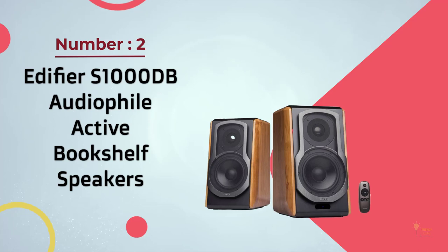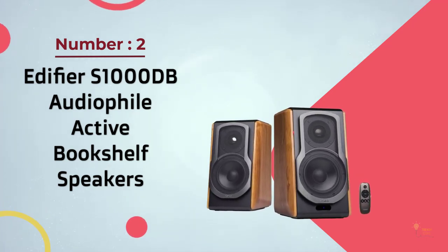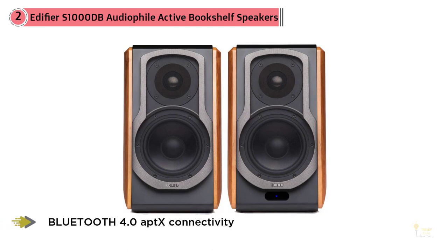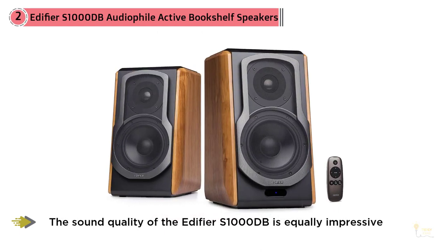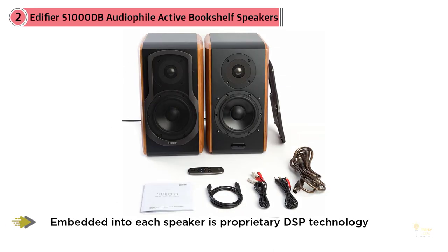Number two: Edifier S1000DB audiophile active bookshelf speakers. Many see the S1000DB from Edifier as the beautiful swan swimming among the ugly ducklings. Whereas a lot of bookshelf speakers are boring or monotonous, the S1000DB is a speaker you can proudly parade. Granted, how a speaker looks is far less important than how it sounds. Nevertheless, when manufacturers take time to skillfully craft a visually stimulating speaker like the S1000DB, it's worth the mention.